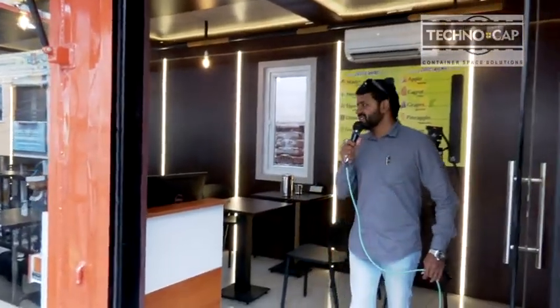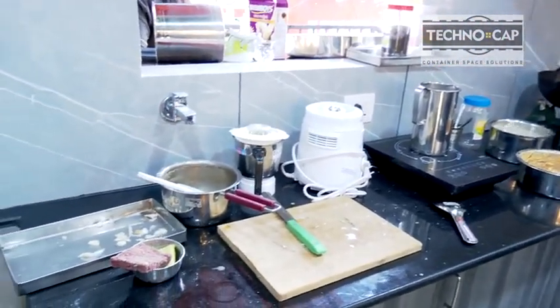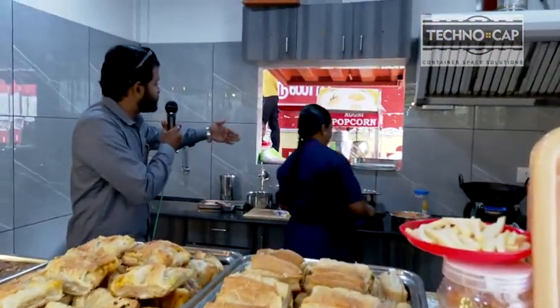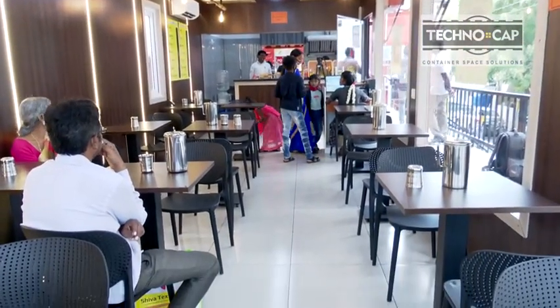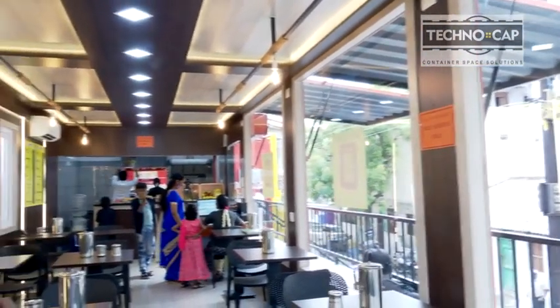This is the dining space — 40 feet long and 10 feet wide, with kitchen space included. You can see the live kitchen; it's a 10 feet by 8 feet space. There are a few beautiful cutouts here which allow exchange from the kitchen to the outdoor space for delivery, and a beautiful exchange window from the kitchen to the dining space. The seating capacity is around 20 to 25 people. It features four beautiful glass walls.